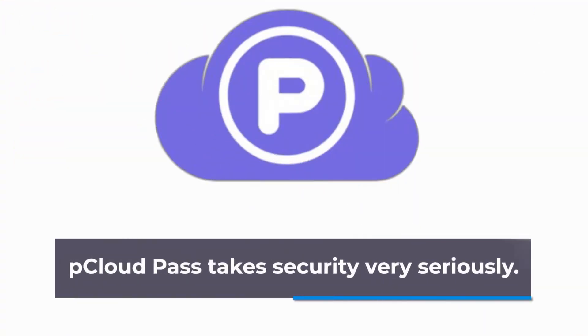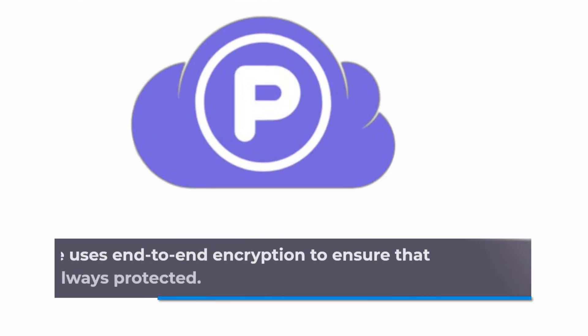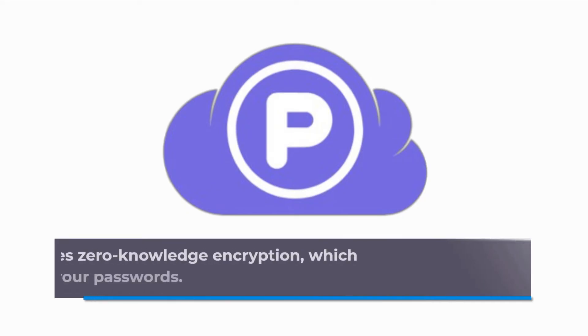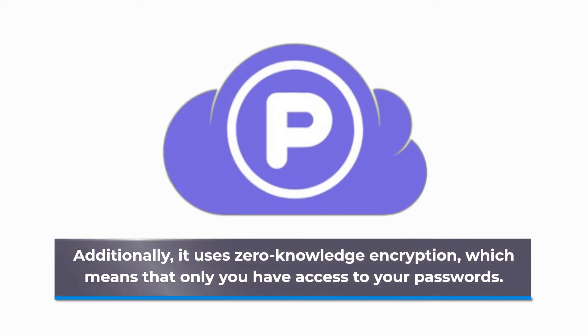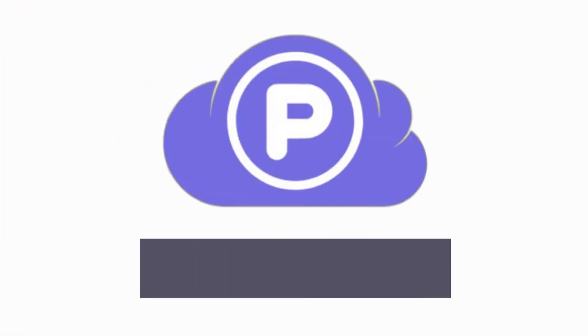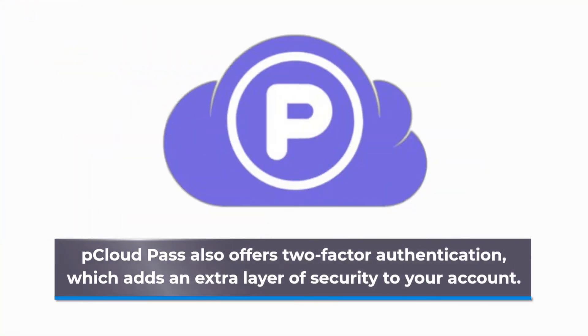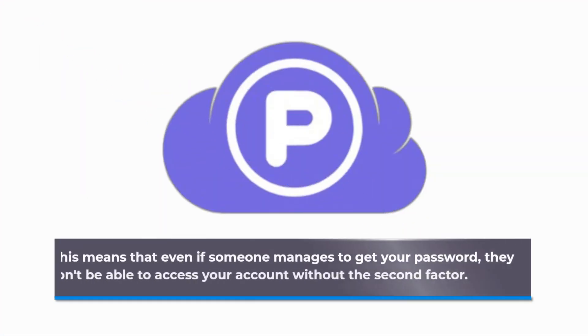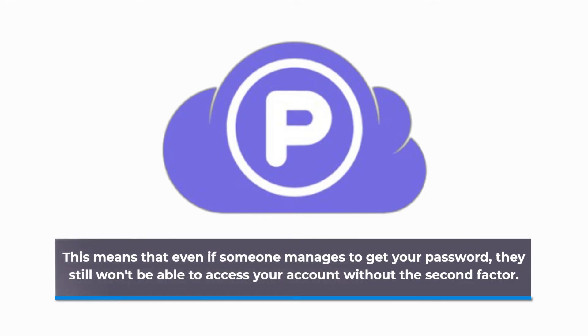pCloud Pass takes security very seriously. The service uses end-to-end encryption to ensure that your data is always protected. Additionally, it uses zero-knowledge encryption, which means that only you have access to your passwords. pCloud Pass also offers two-factor authentication, which adds an extra layer of security to your account. This means that even if someone manages to get your password, they still won't be able to access your account without the second factor.